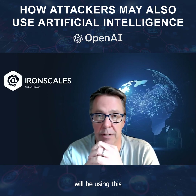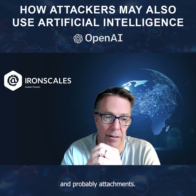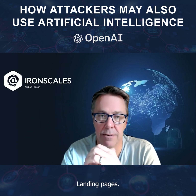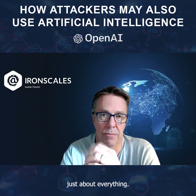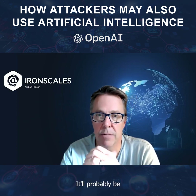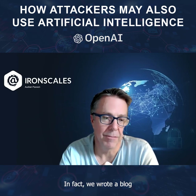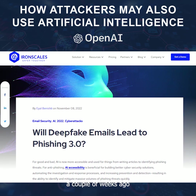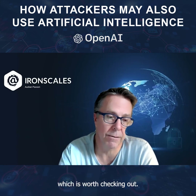No doubt attackers will be using this to write better emails and probably attachments, landing pages. They probably already are because everybody knows attackers are early adopters of just about everything — automation, AI, machine learning. It'll probably be productized somehow, available on the black market. In fact, we wrote a blog a couple of weeks ago on how deep fake technologies might be what leads to the next version of phishing, phishing 3.0, which is worth checking out.